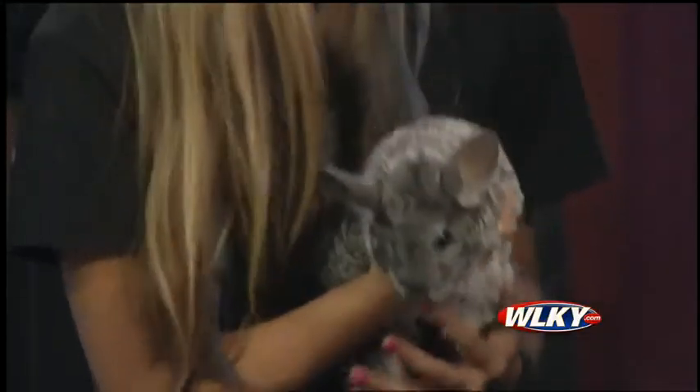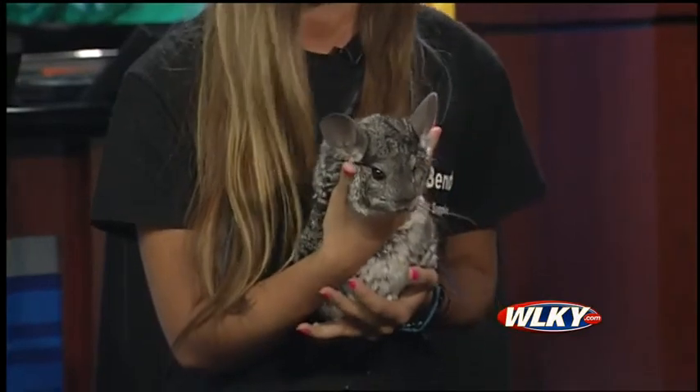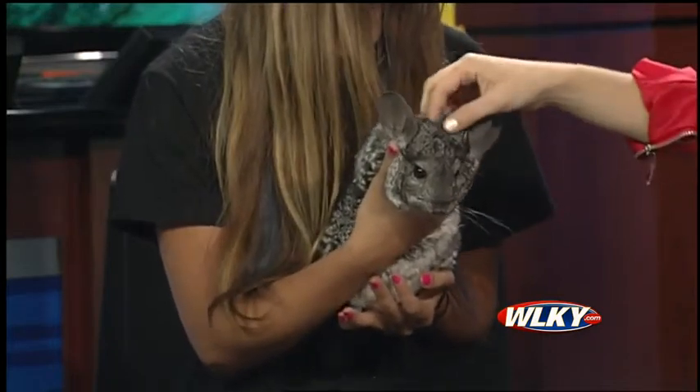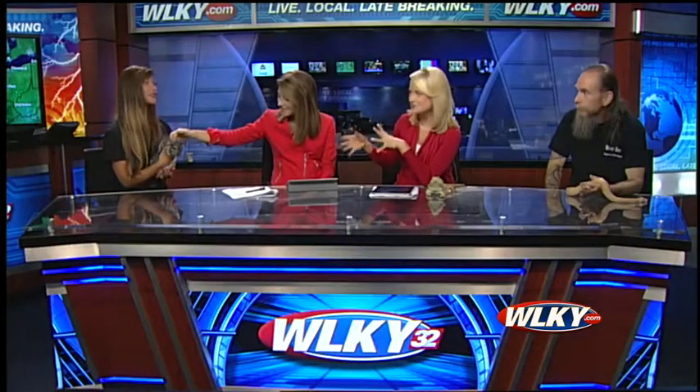Chinchillas are kind of popular for pets. They're really easy to take care of and make wonderful pets. Cheech is just chilling and will stay like that as long as he's held. He's about six years old and fully grown. Clarissa says she has a little bit of everything.